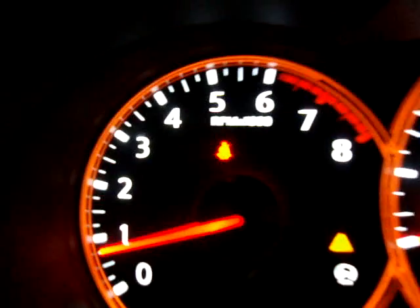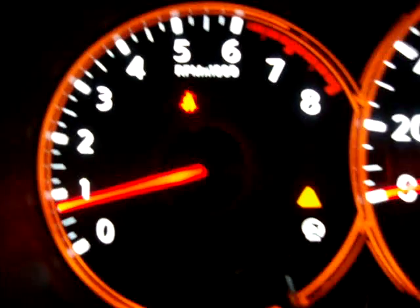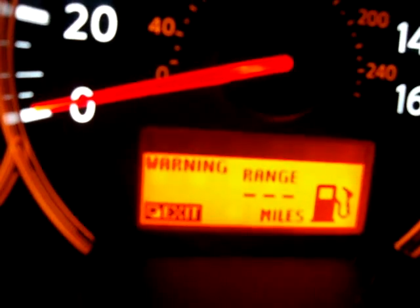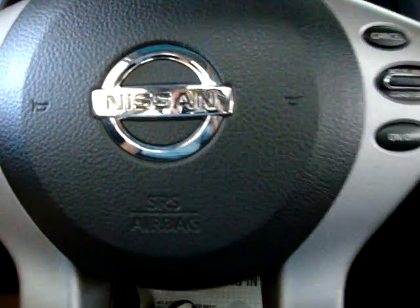There are only two lights on. The red one is for the seat belt because I'm not wearing mine to shoot the video. The other is a warning light — and that warning is just that we're low on fuel. So no issues whatsoever. And again, this vehicle is under full factory warranty.